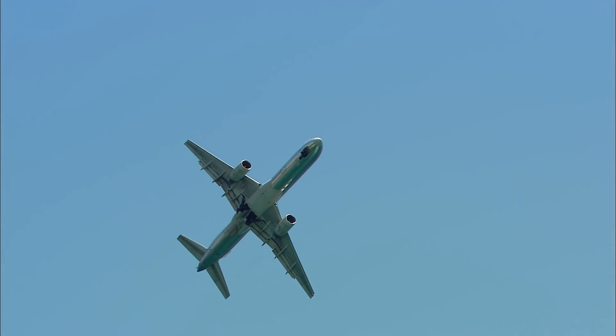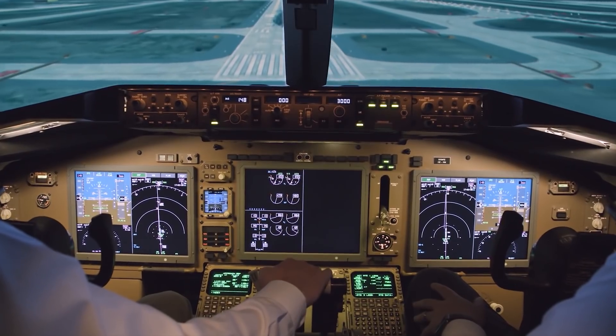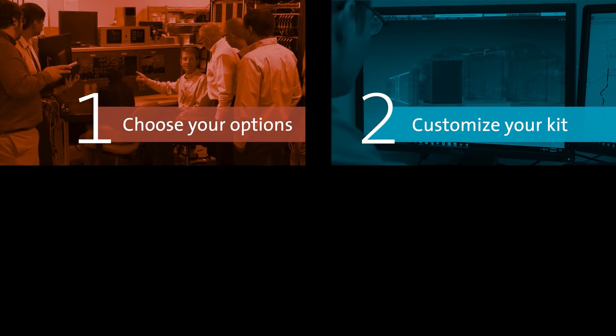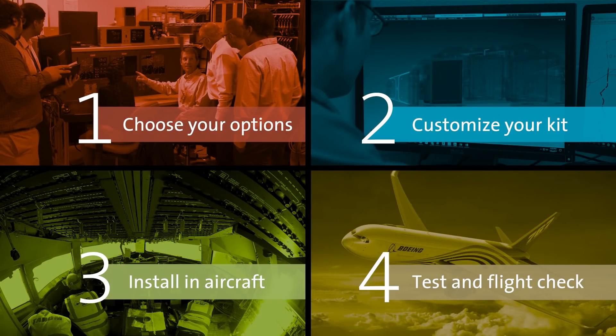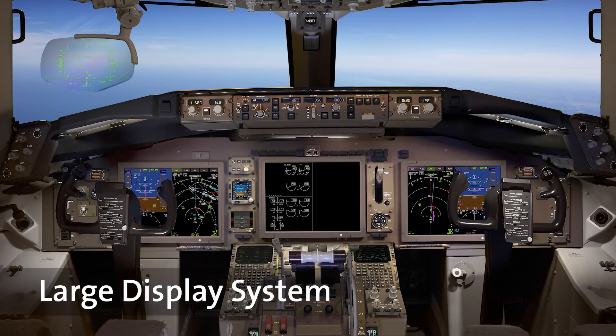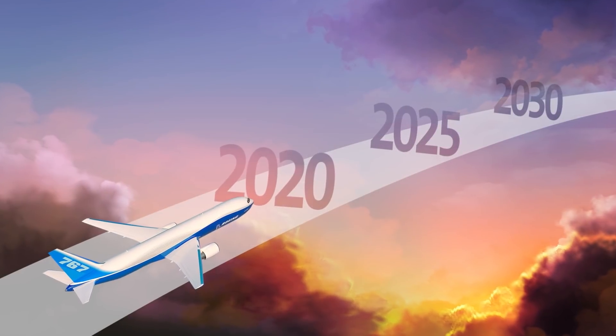Thankfully, these aircraft can continue to provide reliable and cost-effective service with the help of a flight deck upgrade designed and approved by Rockwell Collins and Boeing. In just four easy steps, you can modernize your Boeing 757 or 767 cockpits with a large display system, or LDS, from Rockwell Collins, and fly your aircraft well beyond 2030.